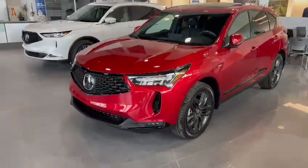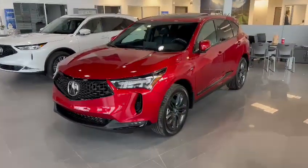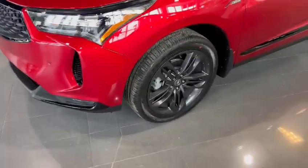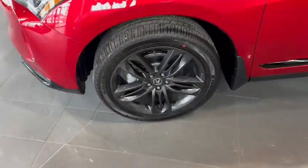Hey, good morning. My name is Doug and we're at Southview Acura. Thank you for your inquiry. This is the 2023 RDX — this one here is an A-spec, and you are looking at 20-inch shark gray alloy wheels.